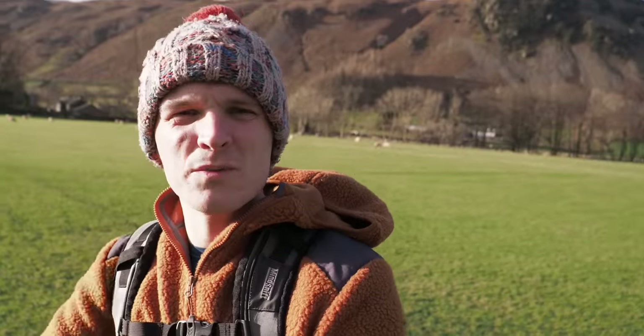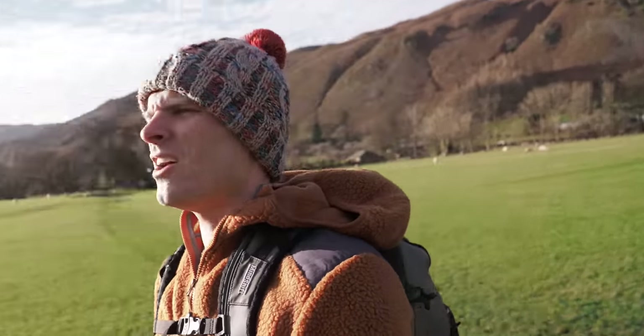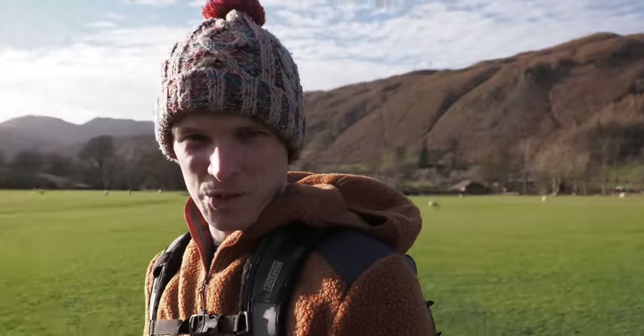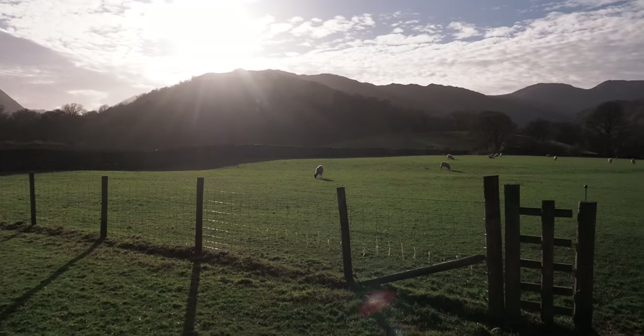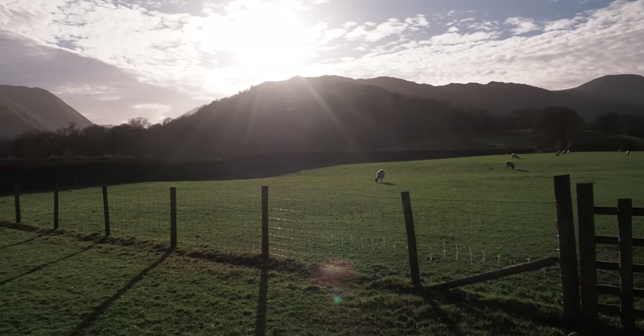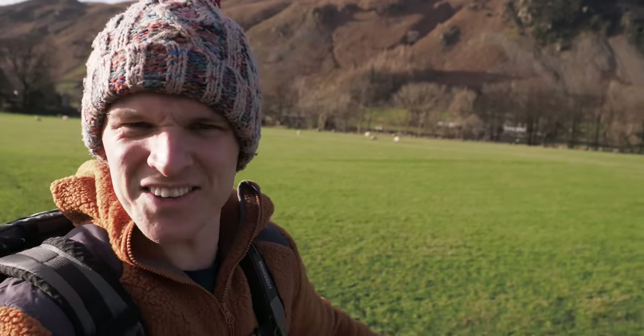I'll definitely be using it today, but I also want to talk about why I love it so much. Winter - that's what it's all about for me, the best season by a country mile. Look at this light. It's 12 noon and it's only going to get better. Let's crack on.